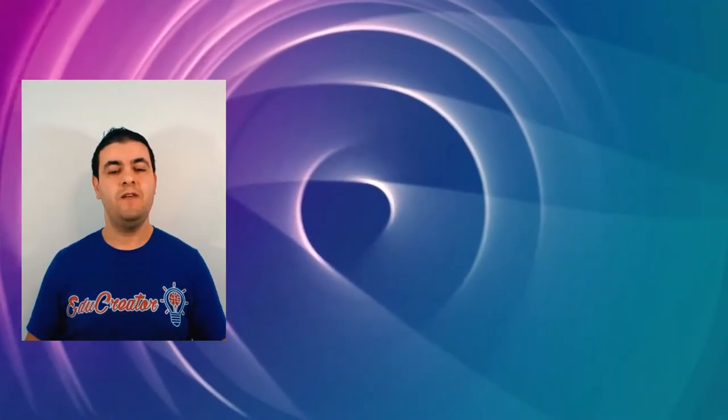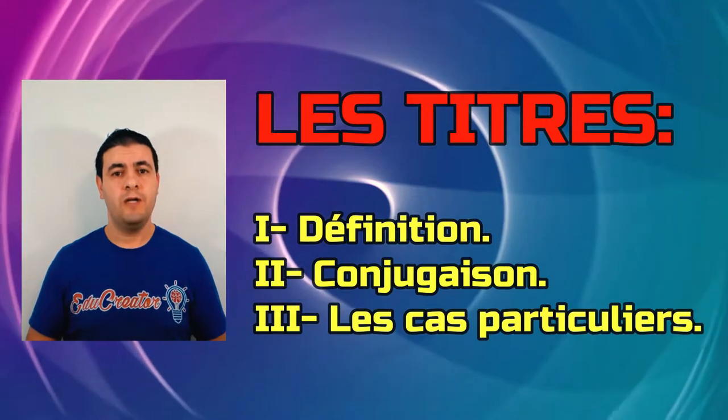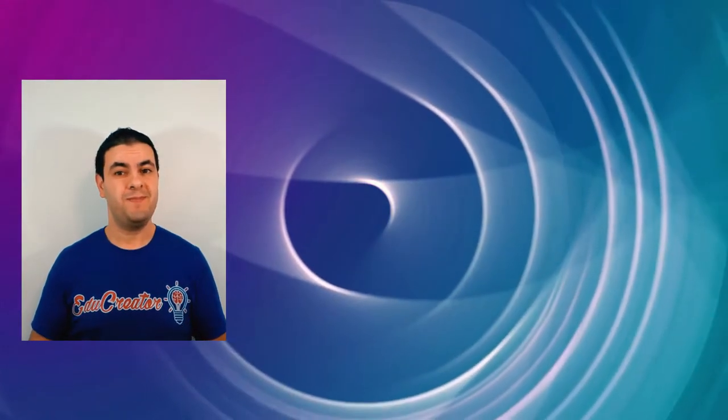J'ai divisé cette vidéo en trois parties. La première partie c'est la définition, deuxième partie c'est conjugaison, troisième partie les cas particuliers. Stay with us, let's begin.